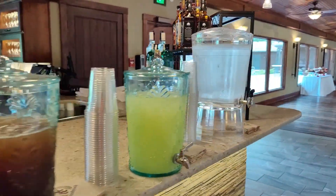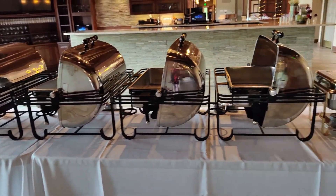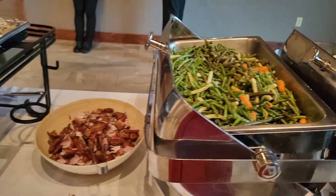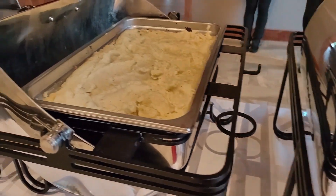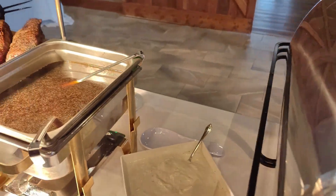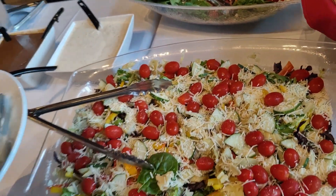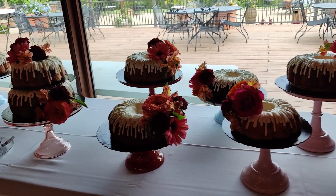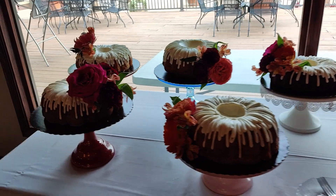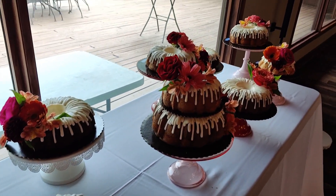The food and drinks setup was really done nicely and we had a lovely selection of foods. I loved their burnt cake — I loved how they had this selection — and each table had different cakes. So if you wanted to go to another table to get a different flavor, you could do that. And at the end of the day, people were able to carry some of the cakes with them.